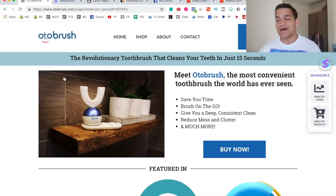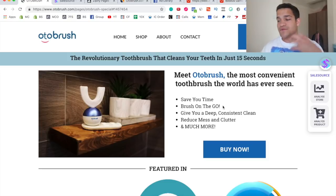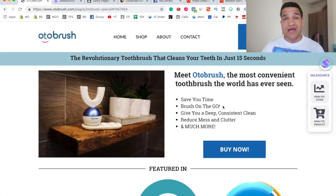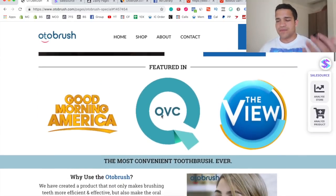This is the store I was talking about — it's called Auto Brush, and they essentially sell a convenient toothbrush that lets you brush your teeth without actually brushing your teeth. It's this little toothbrush that saves you time and lets you brush on the go, and it's also for people with limited mobility. In their Facebook ads specifically, they're targeting people that have arthritis or problems with their hands that prevent them from brushing.